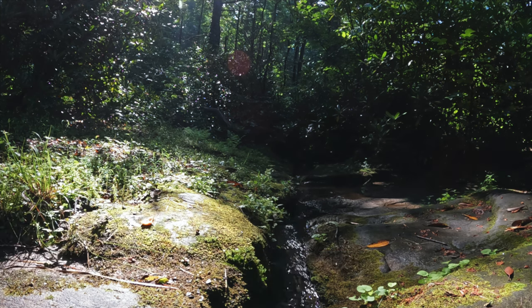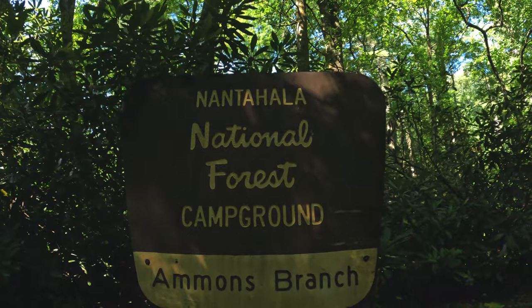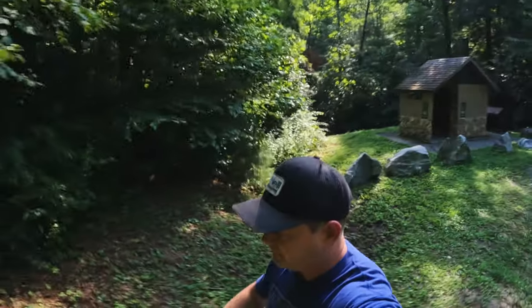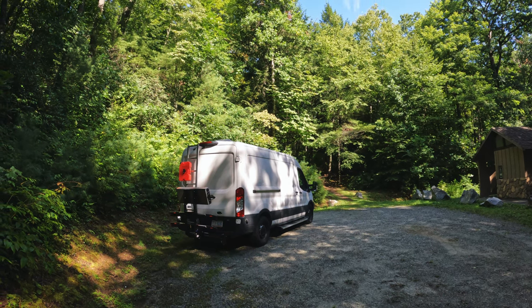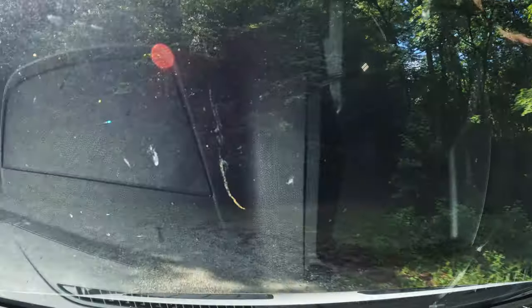Number one on our list is Amon's Branch. Amon's Branch is located in the Nantahala National Forest, not too far from Highlands, North Carolina. The campground at Amon's Branch consists of four no-fee sites for boondockers and dry campers alike. The temperature at Amon's Branch is typically about 20 degrees cooler than surrounding areas just miles away.